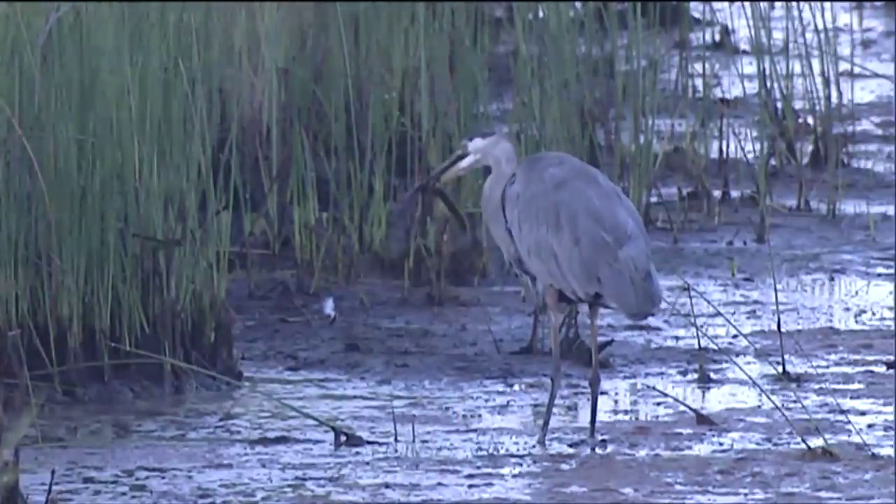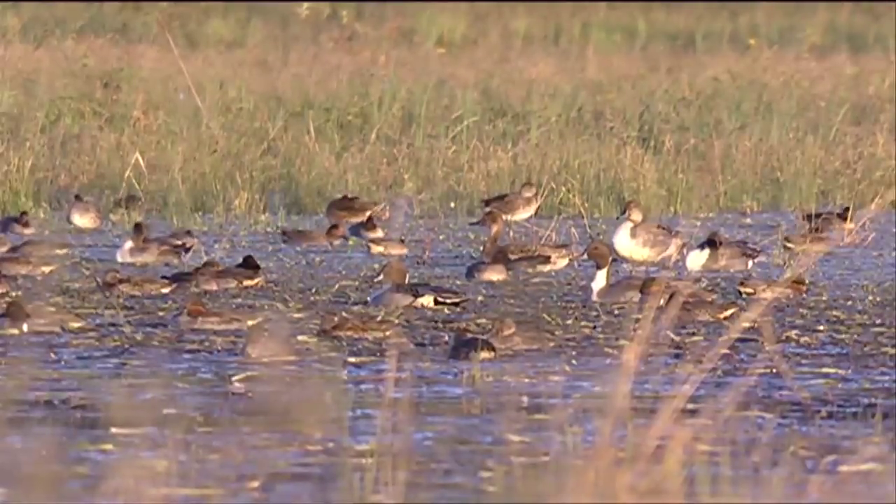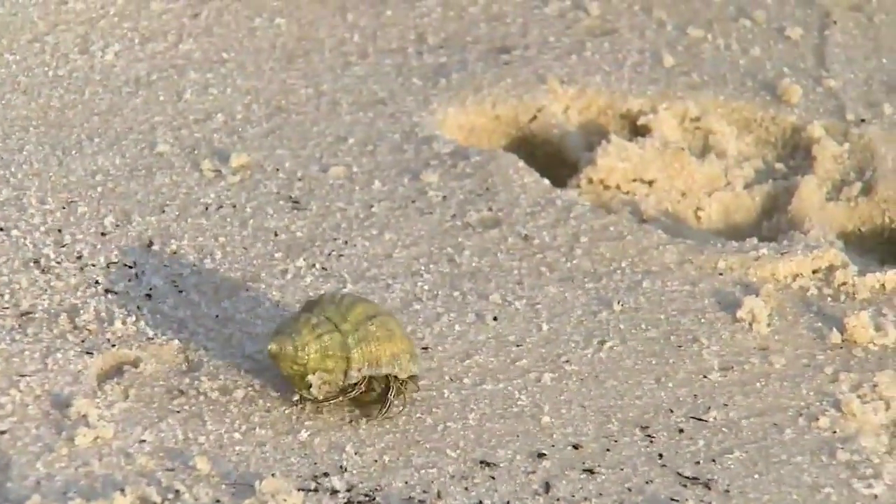Here, where tidal wetlands meet the waters of Chesapeake Bay, wildlife is abundant — shorebirds, marshbirds, and crabs are all plentiful. Blackwater National Wildlife Refuge is just one of more than 560 national wildlife refuges across the country.